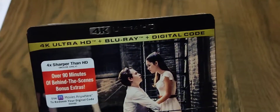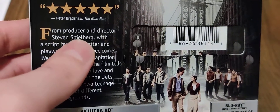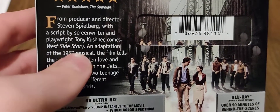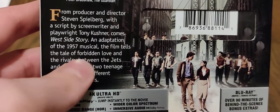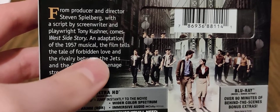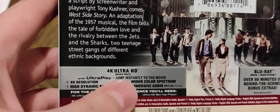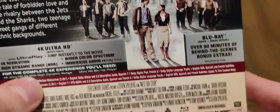Here of course is the 4K Blu-ray and the digital copy of West Side Story. Here's the spine. Here's the back. From producer and director Steven Spielberg, with a script by screenwriter and playwright Tony Kushner, comes West Side Story, an adaptation of the 1957 musical. The film tells the tale of forbidden love and the rivalry between the Jets and the Sharks, two street gangs of different ethnic backgrounds. On the 4K, we have the movie only, and then the Blu-ray has the movie and the bonus extras.